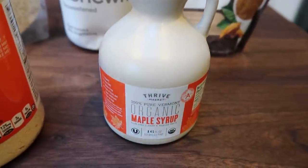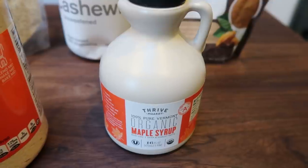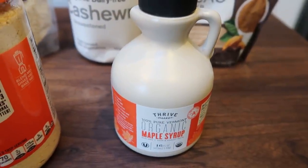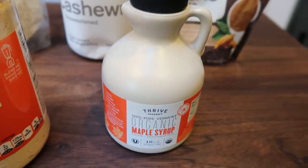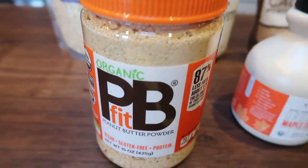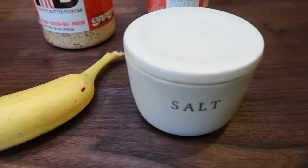I'm also using some maple syrup. I love this syrup from Thrive, which is linked below — with a membership you get a free gift up to $22. I order from them all the time. And then I have some organic PB Fit, a ripe large banana, and some salt. So let's make some breakfast.